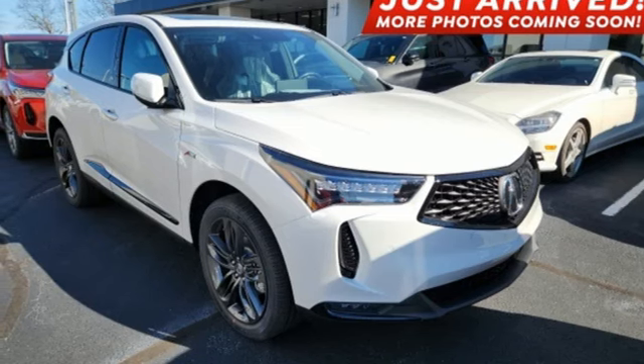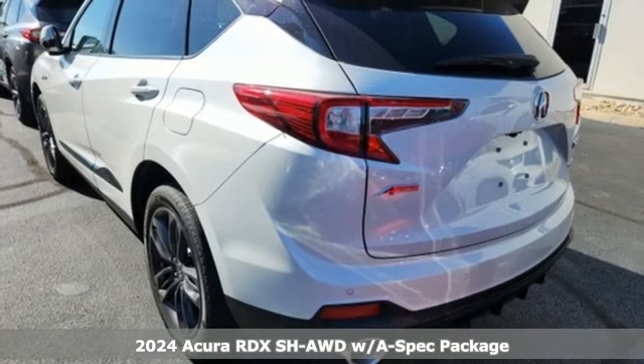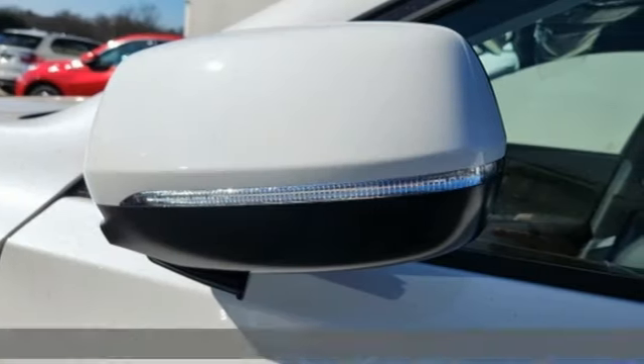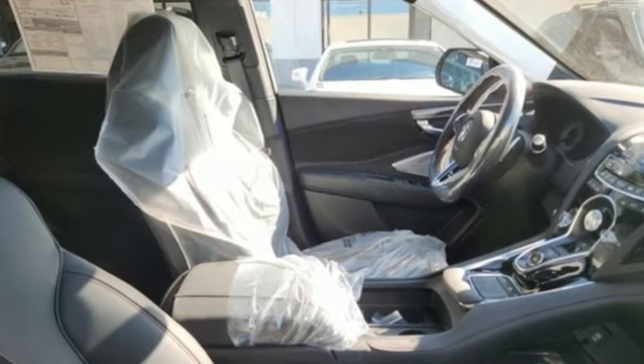It's a new 2024 Acura RDX. Designed from the outset to be more powerful, more efficient, and more aggressive, the RDX is a vehicle for those who like to drive. And with features like these, every drive's a pleasure.